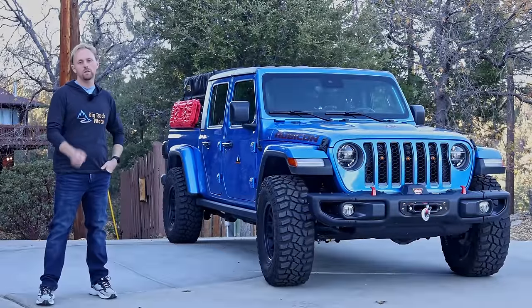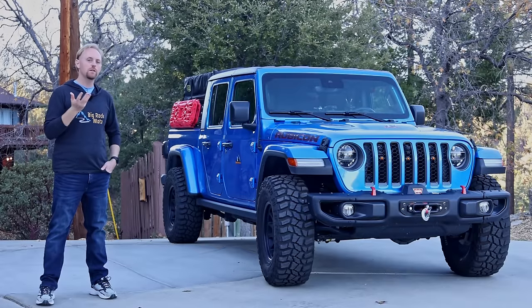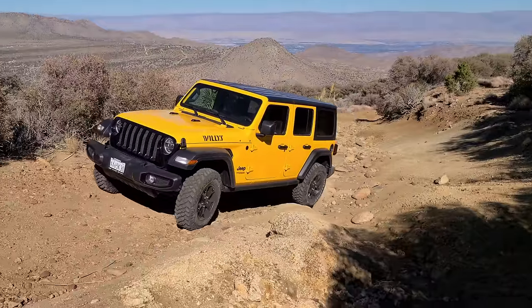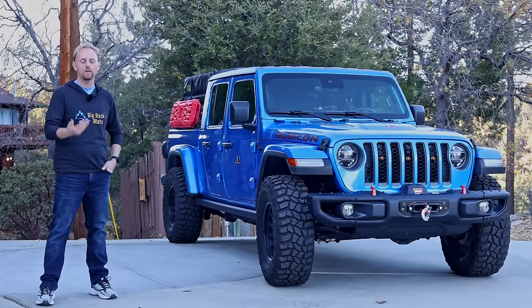So why did I purchase the Jeep Gladiator? There are really four big main factors that went into my decision. The first thing is the versatility of this truck. Notice sometimes I call it a truck, sometimes a Jeep, and that's exactly the point. For years I wanted a Jeep Wrangler, but frankly the Wrangler doesn't offer enough practicality for me — not enough storage space, not the towing capacity, no truck bed to haul trash or things from Home Depot.